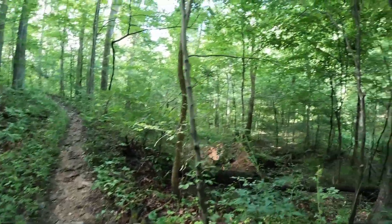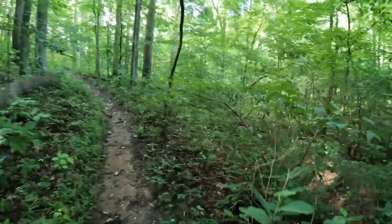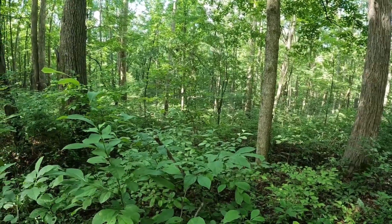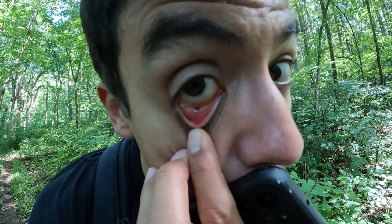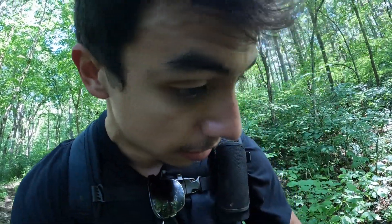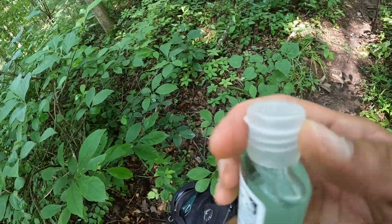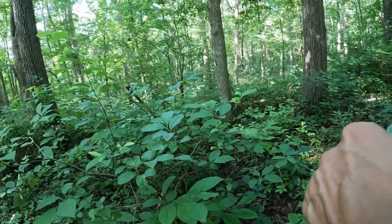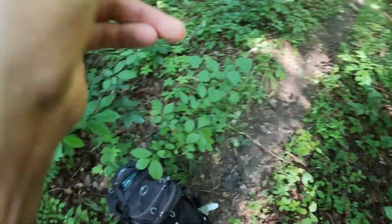We had gone down quite a bit and now we're going back up. Two things: one, I saw my first deer down there running away, and two, a freaking bug just flew into my eye. I'm pretty sure you can see it right there. I don't know how I'm going to get it out — I'm kind of freaking out right now. My idea is to use some hand sanitizer and try to dig it kind of out of my eye. I don't even know what kind of bug it is, which makes it even worse.